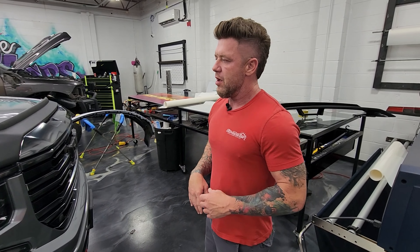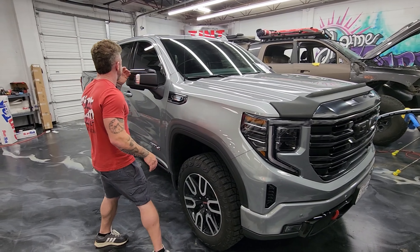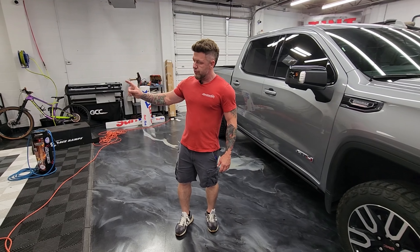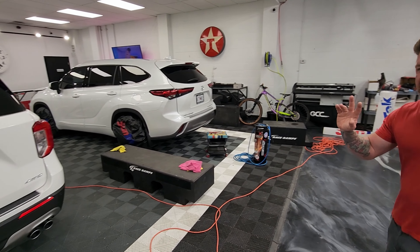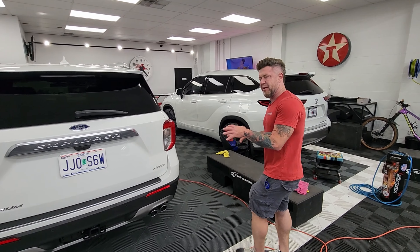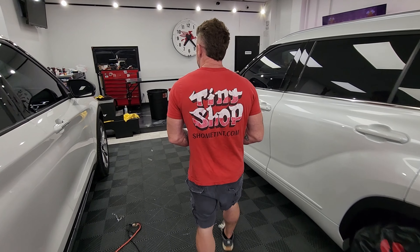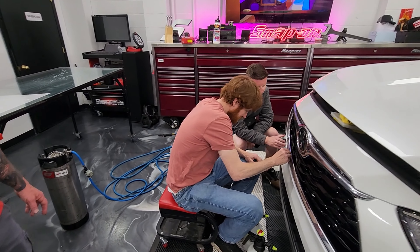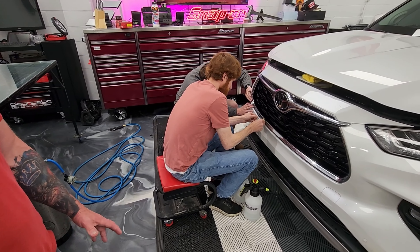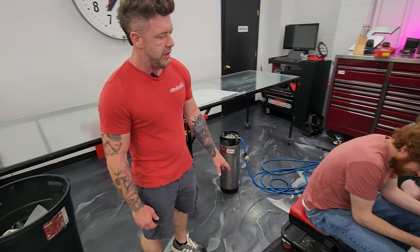We're doing paint protection film in this shop — it's a film to keep from getting chips. This person had their mirrors wrapped today. We're doing a lot of white SUVs — this is the third one this week, super weird. We got Andre up here taking lessons from Dakota; they've formed this massive team and they're really focused right now, just killing it.